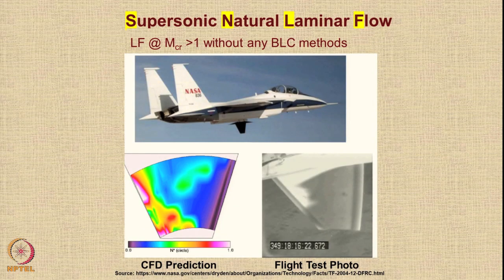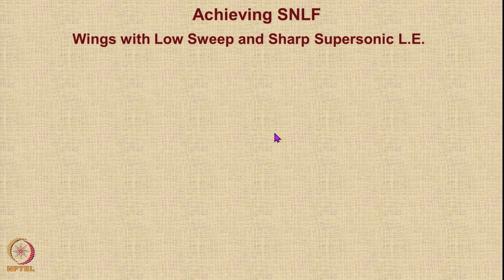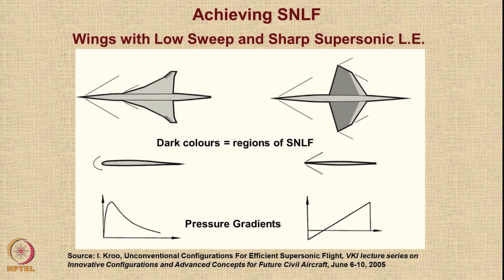NASA has done a series of experiments on a small stub mounted below the fuselage — this is a CFD prediction compared with actual flight test data. To achieve supersonic natural laminar flow, one mechanism uses wings with low sweep and a sharp subsonic leading edge. Alternatively, you can use the conventional approach where the pressure distribution is slowly increased to a high value and then comes down slowly.